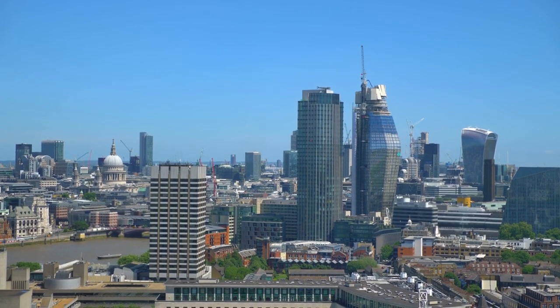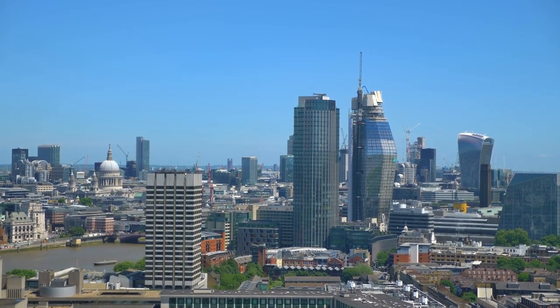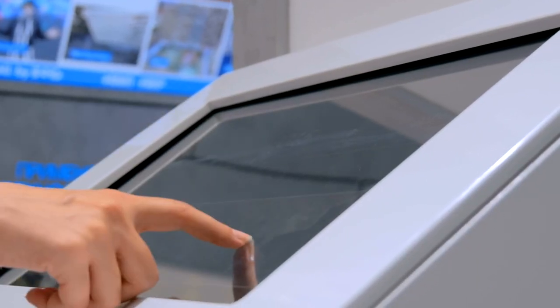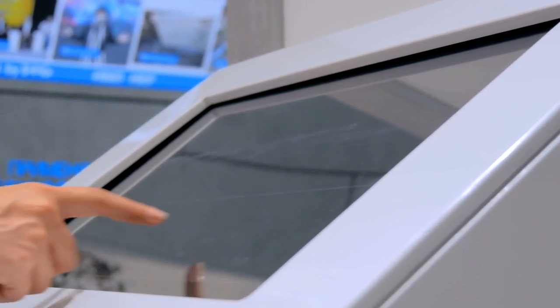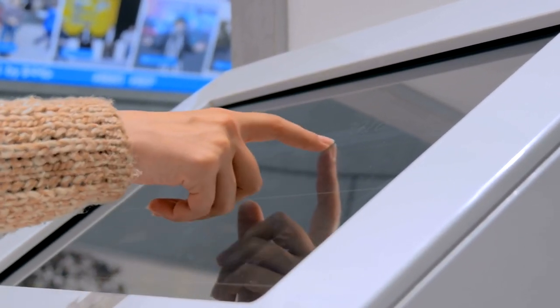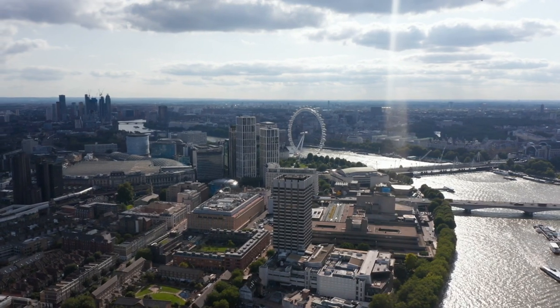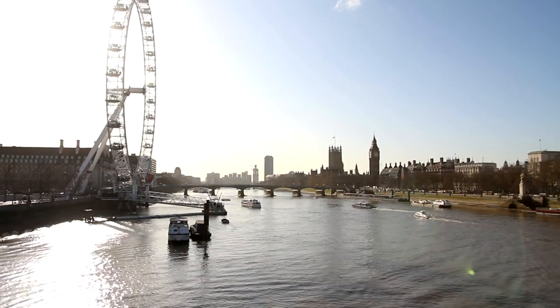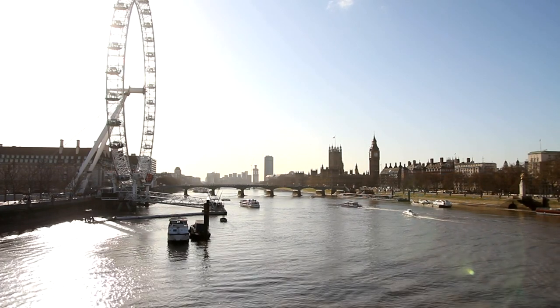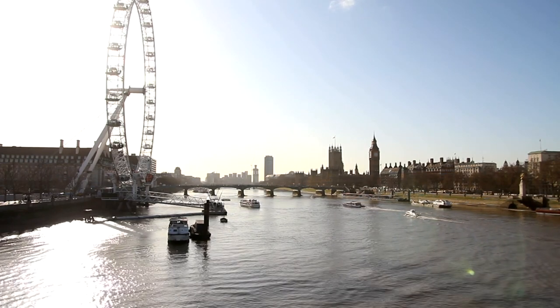The London Eye provides an educational experience for visitors by offering interactive displays and information about London's landmarks and history. Inside each capsule, interactive touchscreens provide visitors with detailed information about the landmarks visible from the London Eye, and users can learn about the history, architecture, and significance of each landmark through engaging multimedia presentations. Visitors can also opt for audio guides available in multiple languages, which offer narrated tours providing additional insights into London's history, culture, and iconic landmarks. The content covers a wide range of topics, including the history of the River Thames, the construction of famous landmarks such as the Houses of Parliament and Tower Bridge, and the evolution of London's skyline over time.